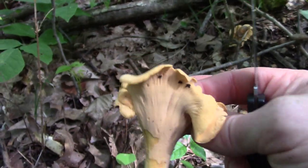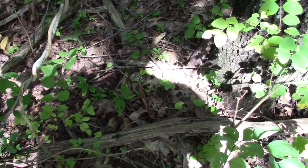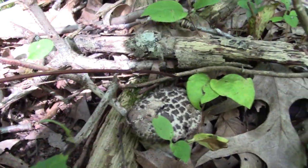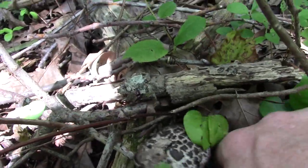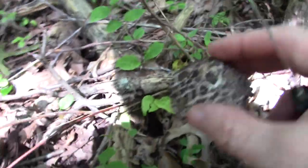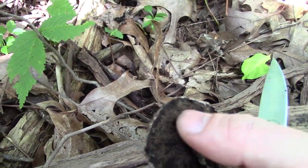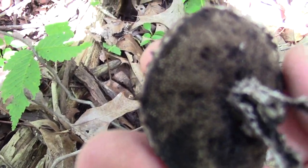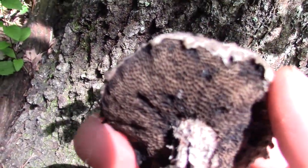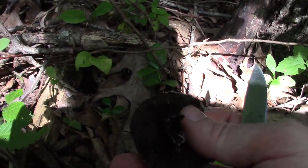That's a nice-looking chanterelle right there — this is the smooth chanterelle, no ridges on the underneath. It's a mushroom that I love finding, partially because they're so cool looking and partially because they're edible when fresh. This one is very much past its prime. It has pores on the bottom — it's part of the Bolete family but it's called Old Man of the Woods, and it's a very good edible one. This particular one is way old though.